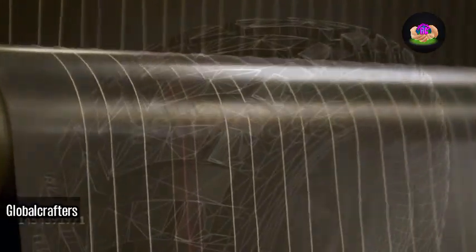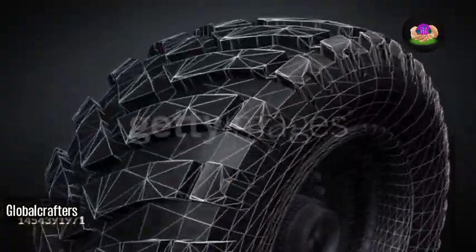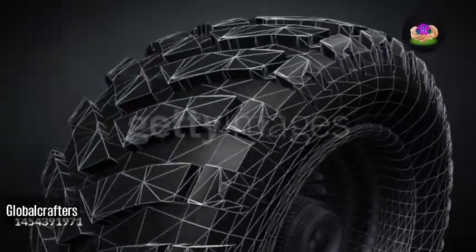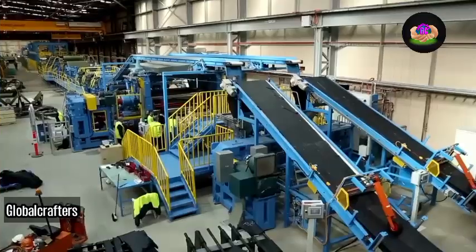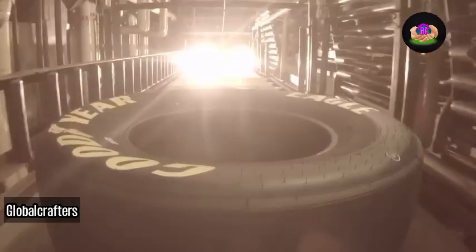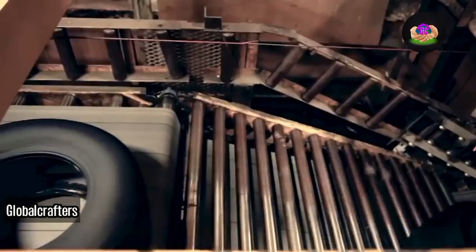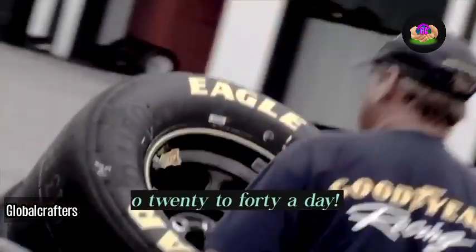These tires contribute to the global tire market, which reached 314.7 billion USD in 2022. Due to increased demand from developing regions and technological advancements, the tire industry is poised for further growth as the global population continues to expand. If you enjoyed this content, feel free to explore more videos on similar topics.